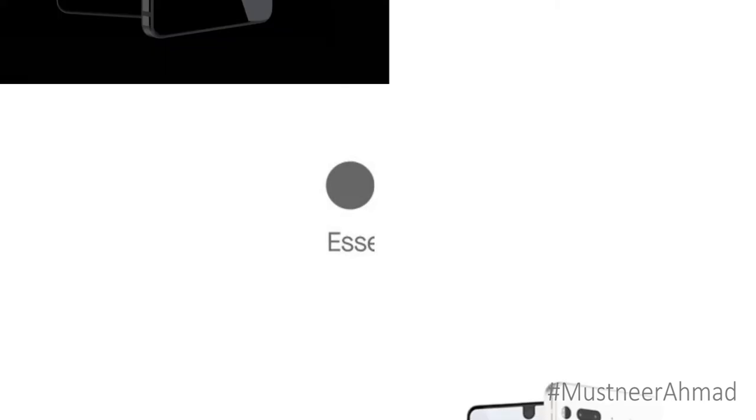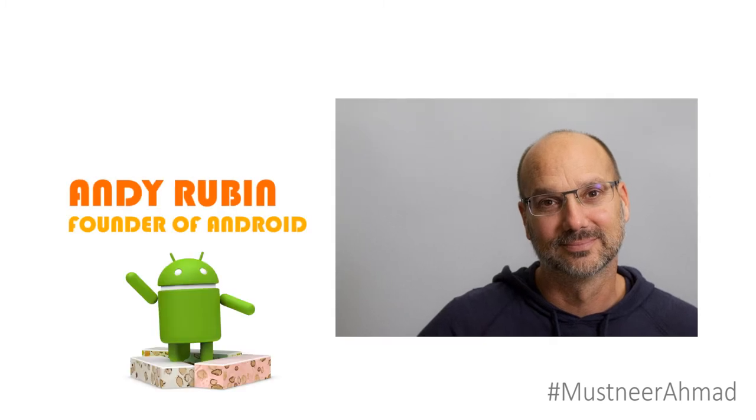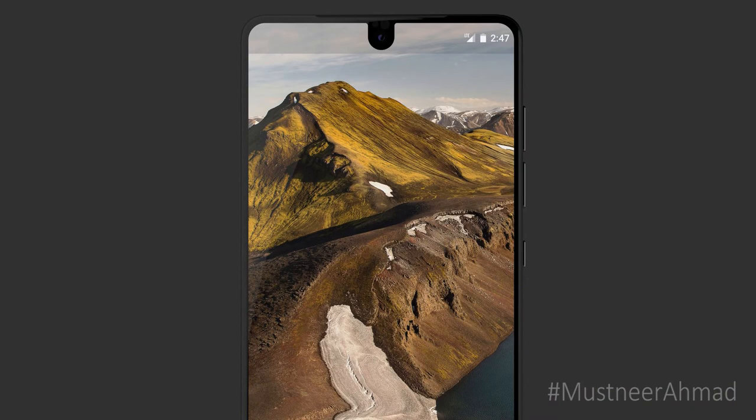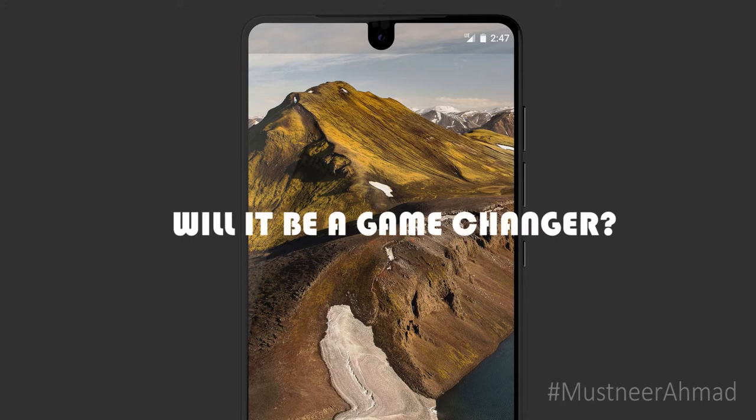A brand new phone is released by a brand new company, the Essential Phone. This phone is brought to us by the person who created Android, the most used operating system in the mobile market. It's finally available for release, with an outstanding screen and the beginning of a modular ecosystem. With these features, will this be the game changer in the world of mobile phones?